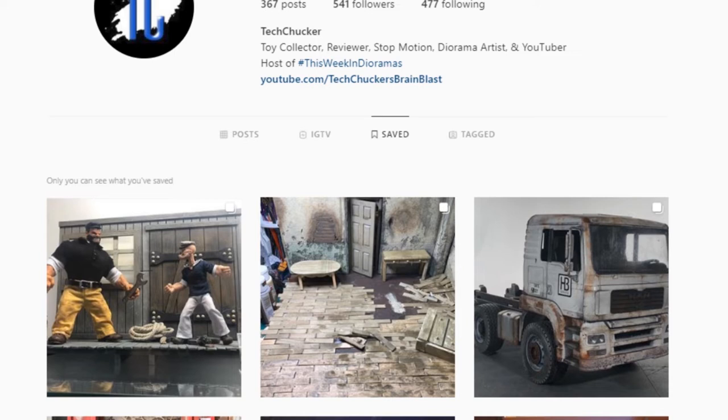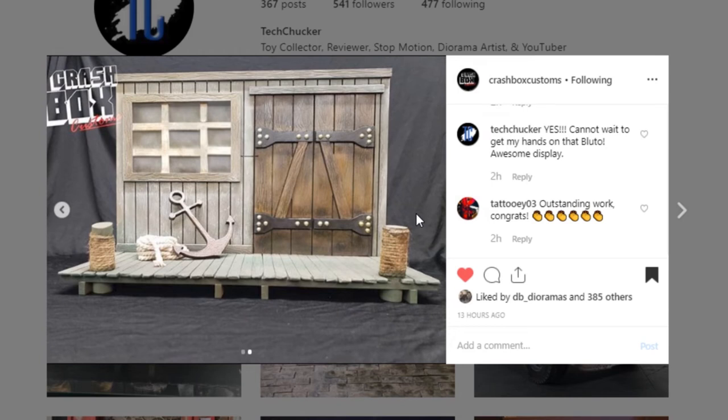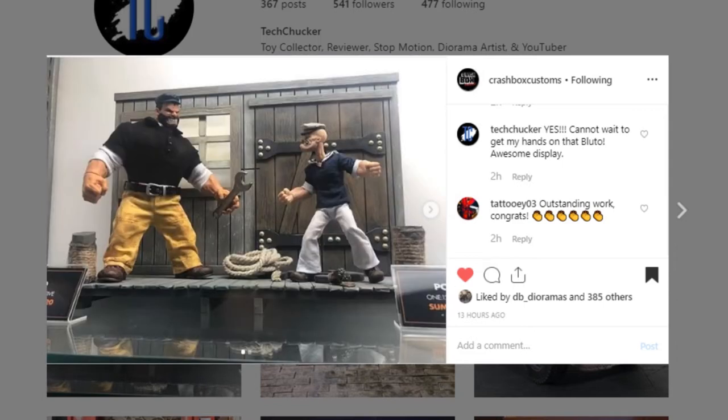All right everybody get your popcorn, your beverages and buckle up. We are starting off with an impressive piece done by Crashbox Customs. They had the opportunity to work with Mezco Toys for this weekend's San Diego Comic Con display, and this is one of the pieces — it is his Popeye display piece. We also get a reveal of a Bluto from Mezco. All these accolades need to go to Crashbox Customs for this opportunity. This is amazing and the work is so good. It's just an inspiring piece. Congratulations on this opportunity to work with Mezco and have your work displayed at San Diego Comic Con. I love it.